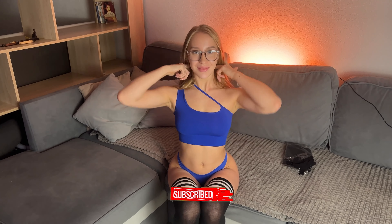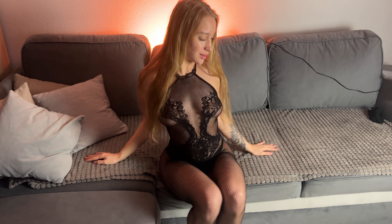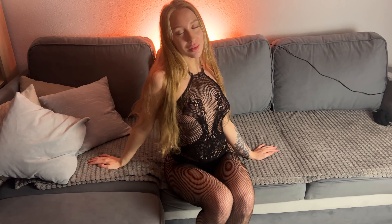Today I'm going to try on two stunning bodysuits with mesh stockings. Let's start with the first look. This is a one-piece bodysuit along with the stockings. The fabric is amazingly stretchy and yet it is very soft and pleasant to the touch.